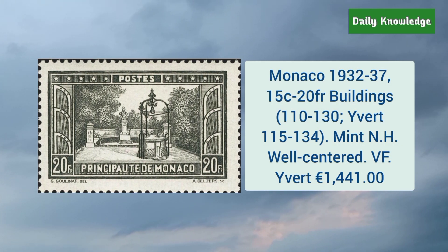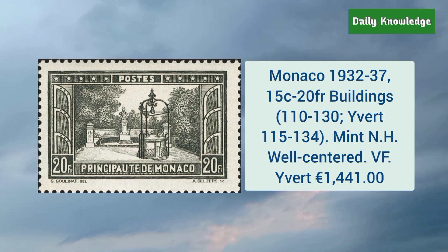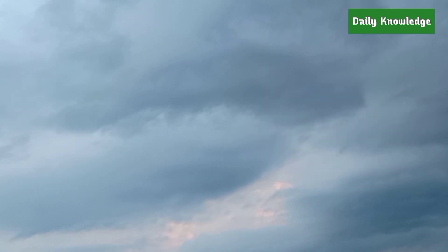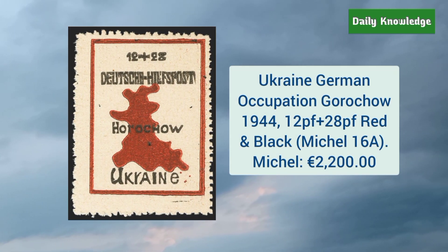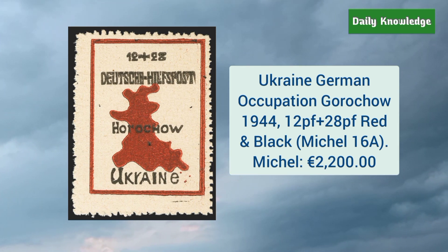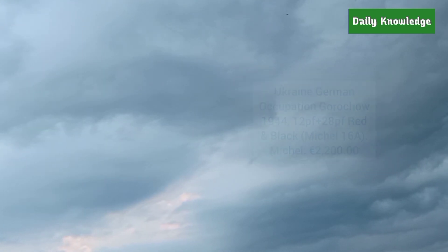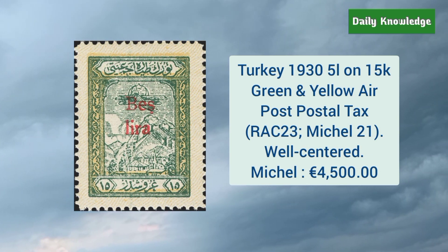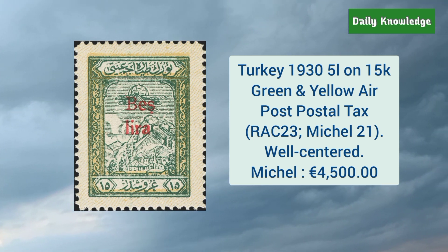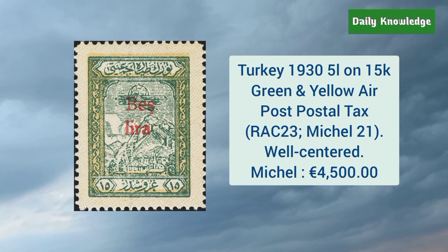This is Monaco 1932–37 15 cent to 20 franc buildings issue; these are mint never hinged and are well centered. This is Ukraine German occupation Gorodok 1944 12PF plus 28PF red and black stamp. Turkey 1935 L on 15K green and yellow air post postal tax, and it is well centered.